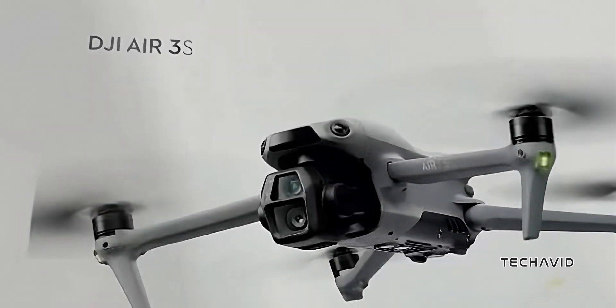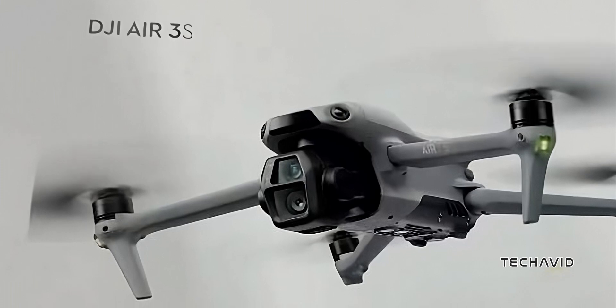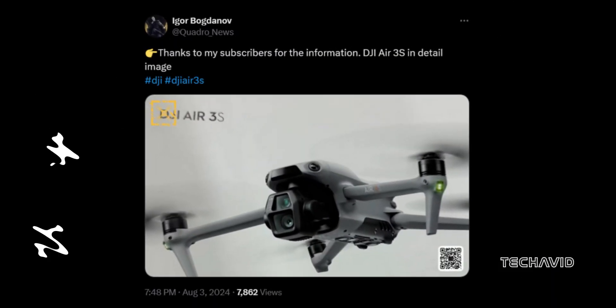We've got some juicy leaks about the upcoming DJI Air 3S. Thanks to our go-to leaker, Igor Bogdanov, we've got a sneak peek at what's coming, and it's looking pretty sweet.